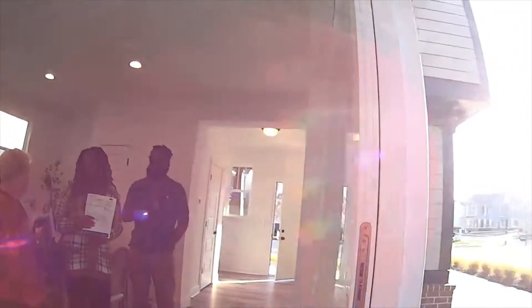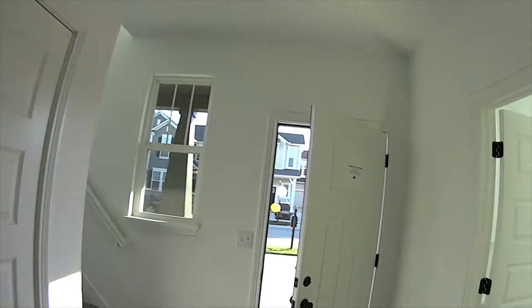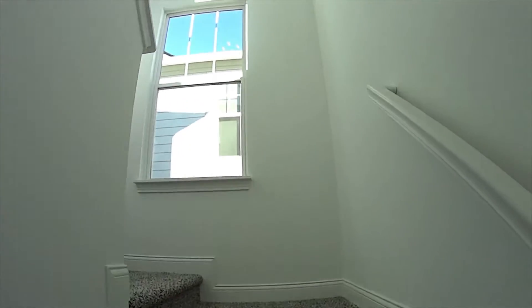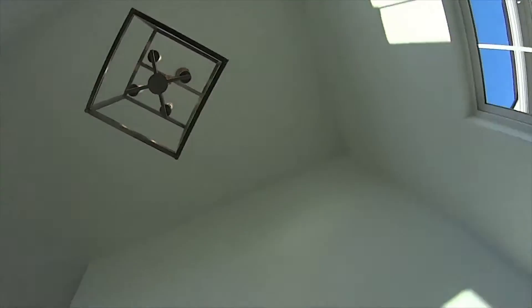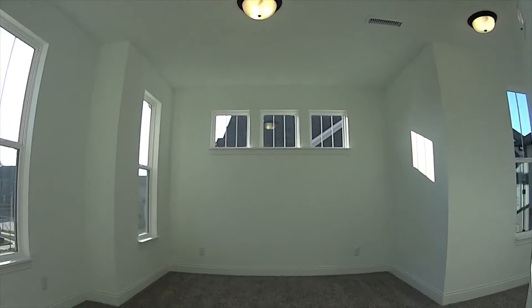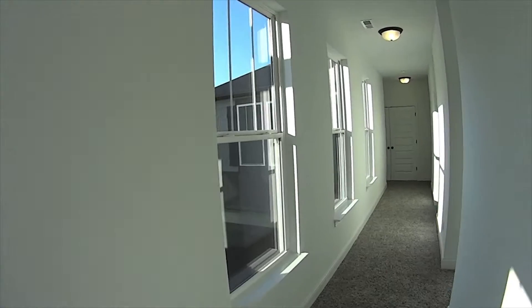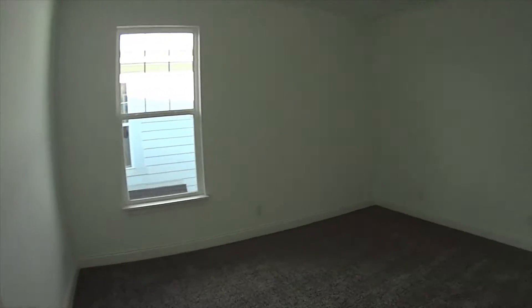Heading upstairs — look at that light. There's a loft up here, very nice. Great concept.